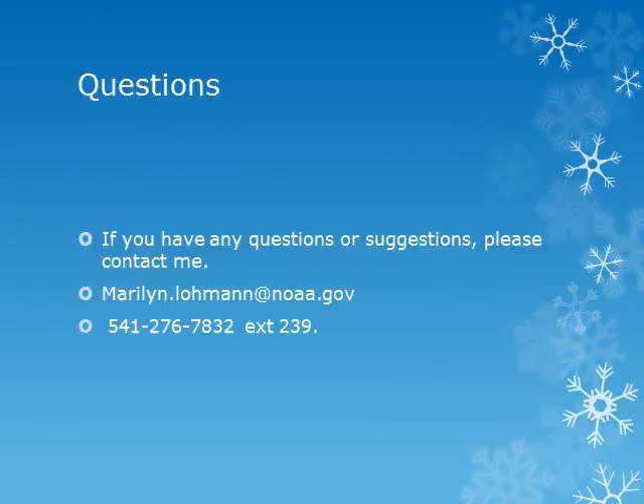Please join me again in January for an update on the snowpack and the expected water supply conditions. If you have any questions, comments, or suggestions, please contact me by email or phone at the information given on the slide. Thank you!